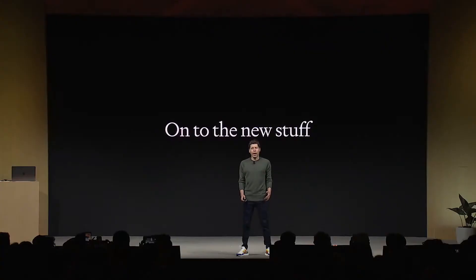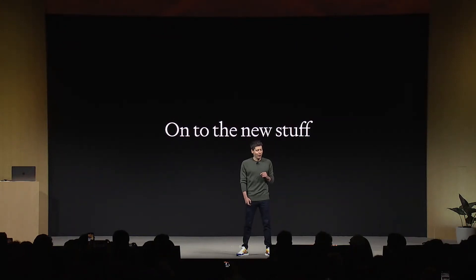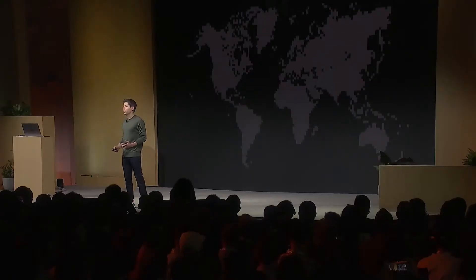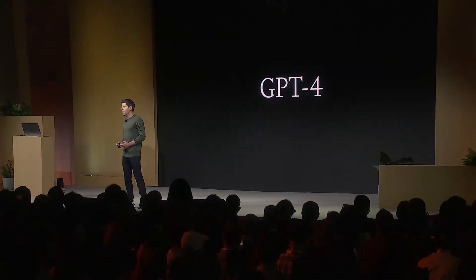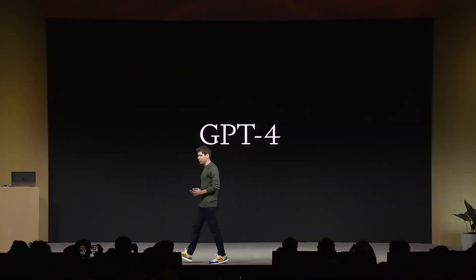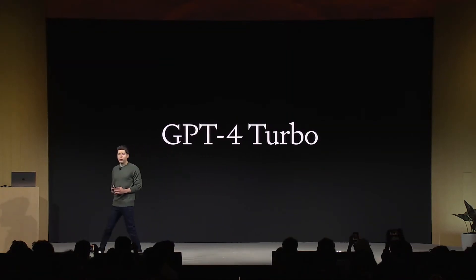So now, on to the new stuff, and we have got a lot. First, we're going to talk about a bunch of improvements we've made, and then we'll talk about where we're headed next. Over the last year, we spent a lot of time talking to developers around the world. We've heard a lot of your feedback — it's really informed what we have to show you today. Today, we are launching a new model: GPT-4 Turbo.